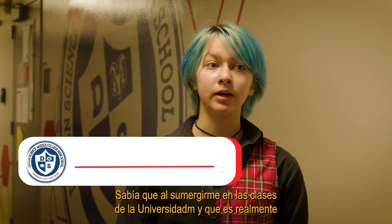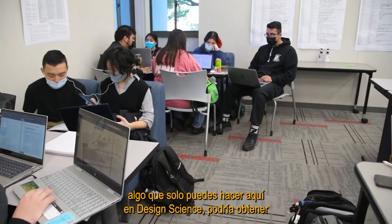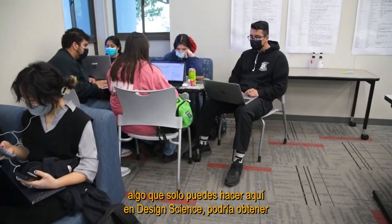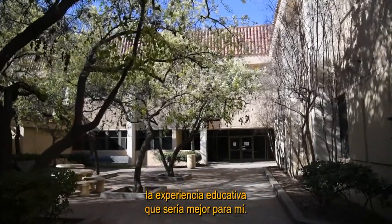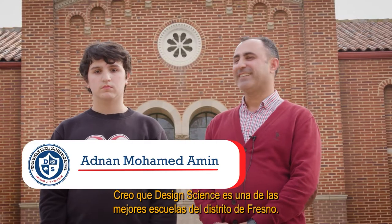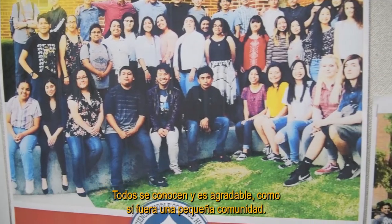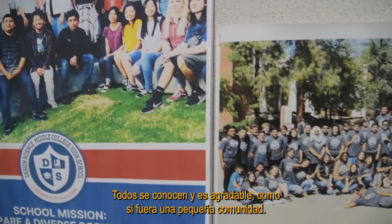I knew that by immersing myself in university classes — which is really something you can only do here at Design Science — I would be able to get the education experience that would be best for me. I think Design Science is one of the best schools in the Fresno District, and everyone just loves each other. It's a small, nice community.